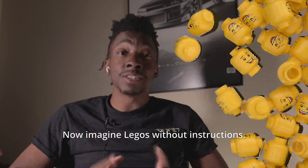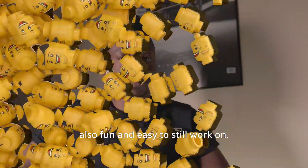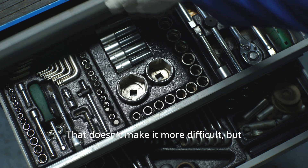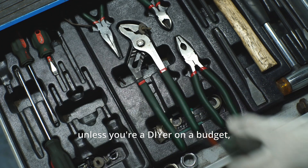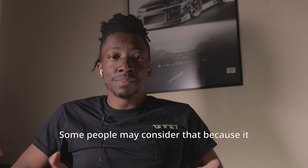Imagine Legos with instructions — now imagine Legos without instructions. It can be time-consuming for most, but also fun and easy to still work on. Tool accessibility is next: some engines require special tools to fix simple things. That doesn't necessarily make it more difficult, but unless you're a DIYer on a budget, that's where things can start to get sketchy.